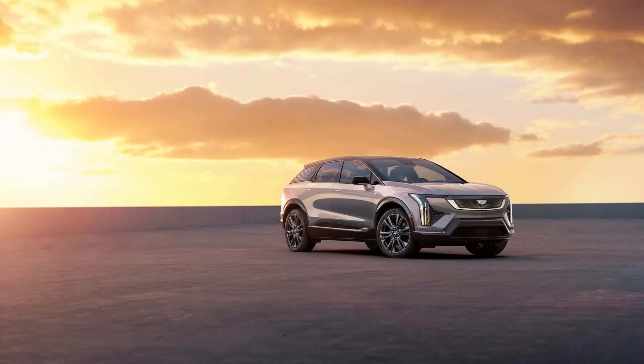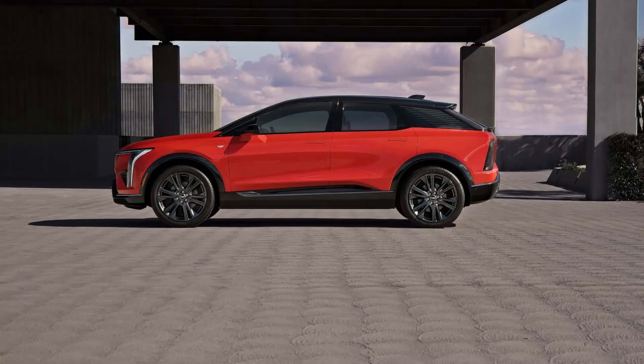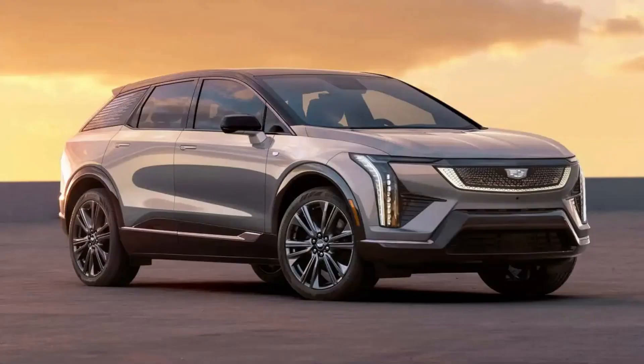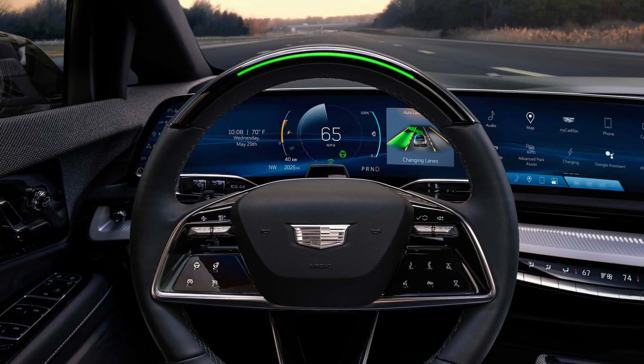The 2025 Cadillac Optiq is finally here as the American luxury automaker's new entry-level all-electric crossover. It will go into production this fall, and when it reaches dealerships toward the end of the year, it will have an estimated starting price of $54,000, including destination. The Optiq is the Lyriq's smaller brother, based on the same BEV3 architecture that underpins the new Chevrolet Equinox EV. It seats five and comes with a healthy list of standard features.